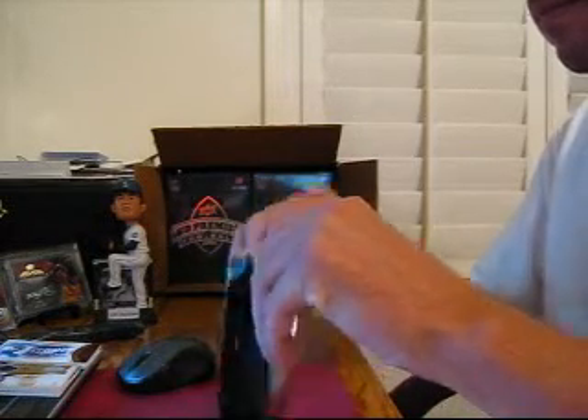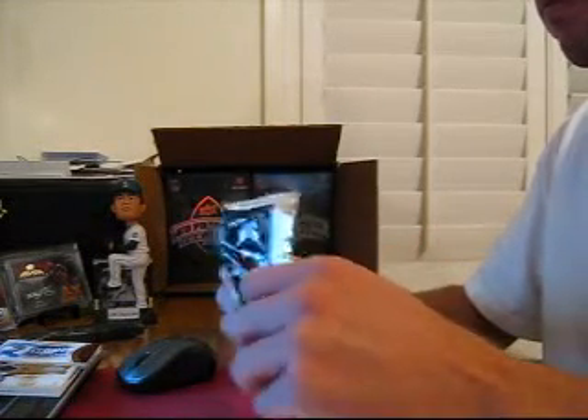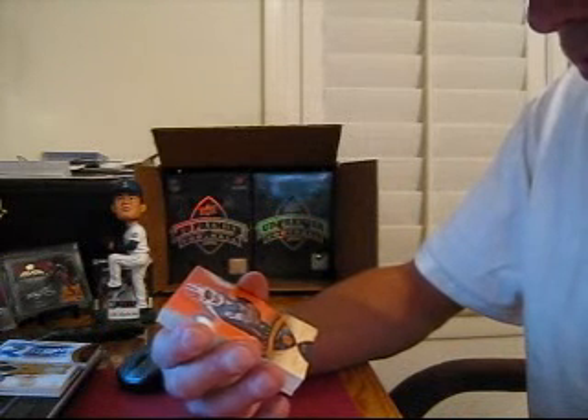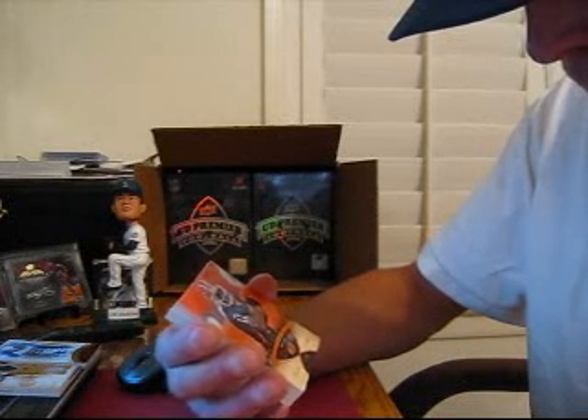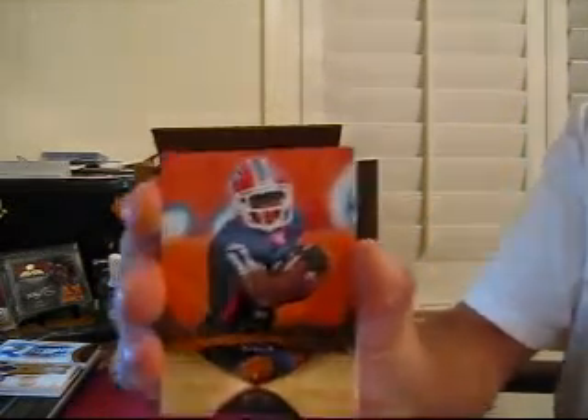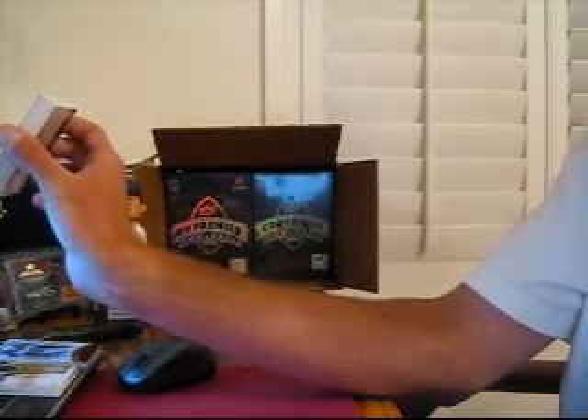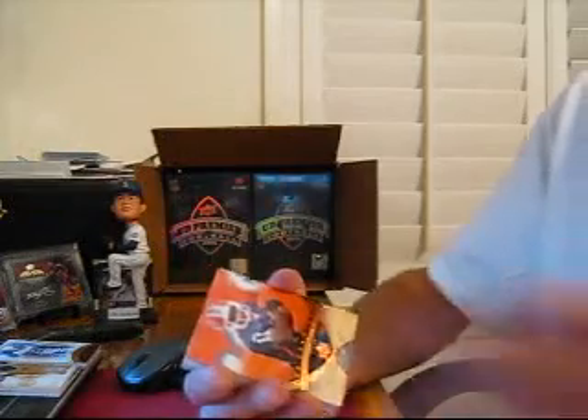Pack number three. On top for the Bills — it's hard to read these names. Roscoe Parrish, number 99. I'm going to put those foil in the right light to be able to read the guy's name on these. Base for the Bills.